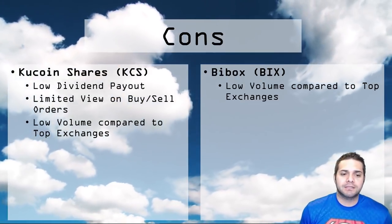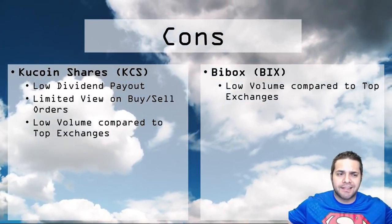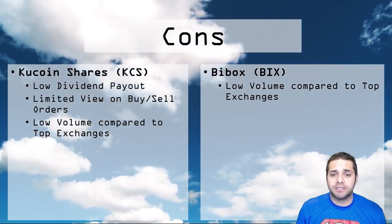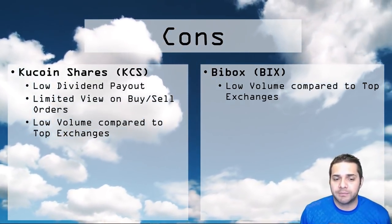And then there's the low exchange volume compared to BuyBox and especially compared to top exchanges such as Binance. Now for BuyBox, pretty much all I could find is the low volume compared to top exchanges such as Binance. Outside of that, you could say there's no dividend payout, but I don't really expect that from exchange coins — Binance and other exchanges don't have that either.